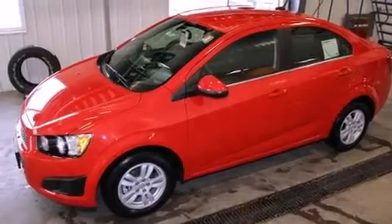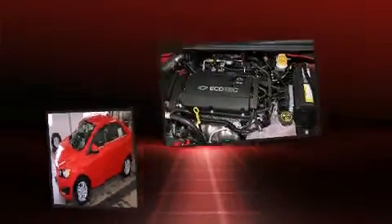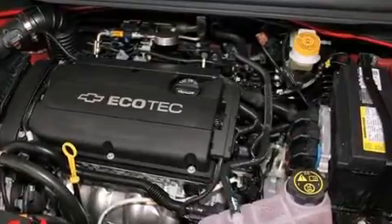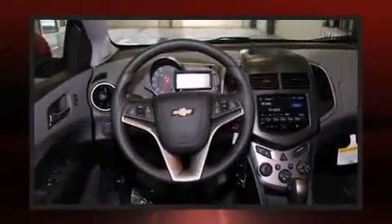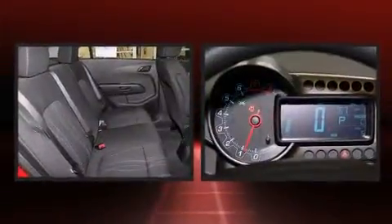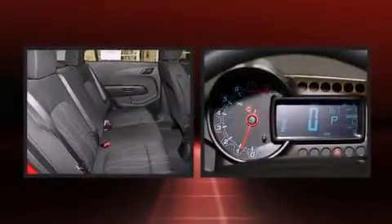Chevrolet paid particular attention to efficiency and practicality with the following features: a tachometer, a trip computer, and one-touch window functionality. Premium sound drives six speakers, providing you and your passengers a sensational audio experience.